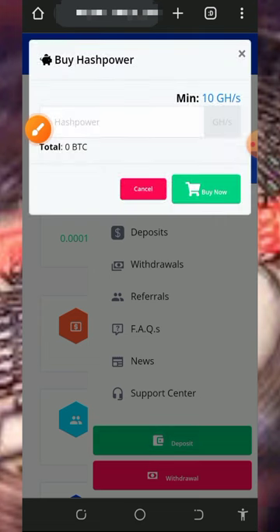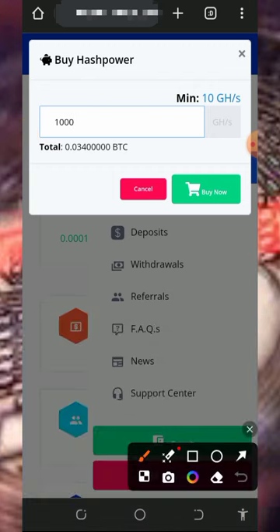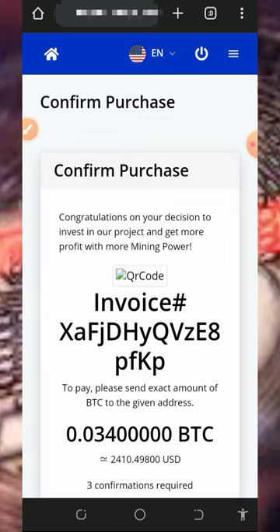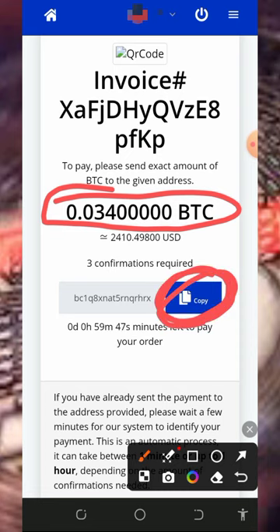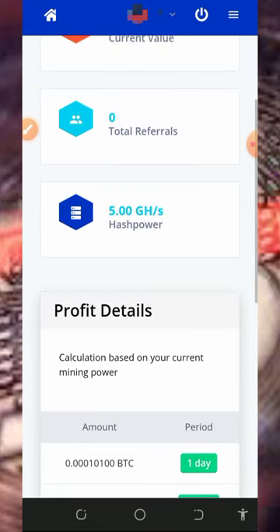Enter the amount of mining hash power you want to receive — we've calculated 1,000 miner hash power, so enter that and tap the 'Buy Now' button. Once you tap 'Buy Now', they will automatically generate an invoice with a bitcoin wallet address. Copy that address, go to your wallet where you have some bitcoins, and deposit the exact amount shown on the screen. After you deposit, the payment will be received into your account and 1,000 mining hash power will be added to your balance so you can mine faster.